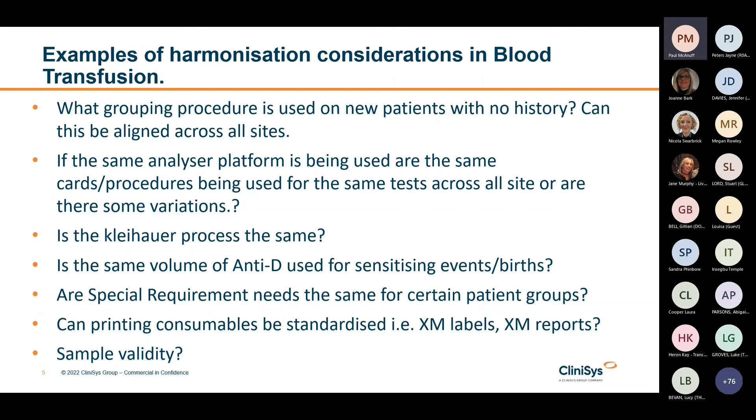Is there a plan to standardise your crossmatch labels across the site and any other stationery? That can have quite a long lead time if you're going to start harmonising crossmatch labels, because you need to design the label and get proof back from printers. And consider sample validity — is everyone using the same sample validity cut-offs, or does anybody extend samples to 90 days? These are just some of the things we've come across during our various deployments and are worth thinking about when you're starting to join a network.